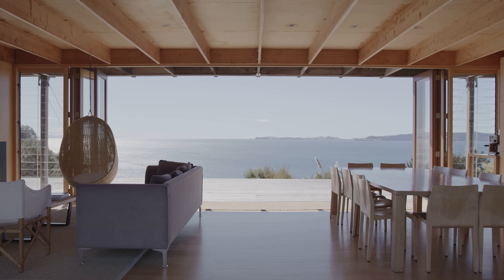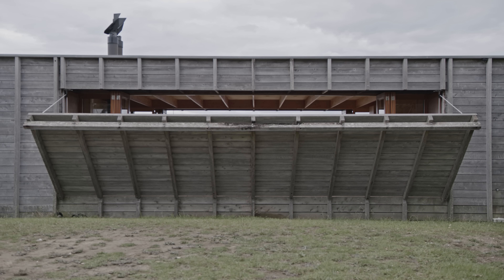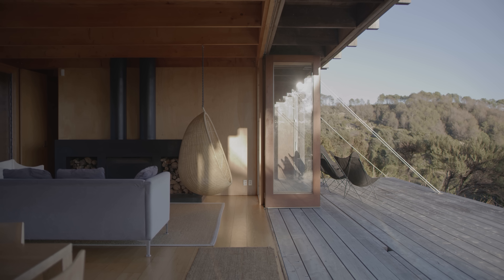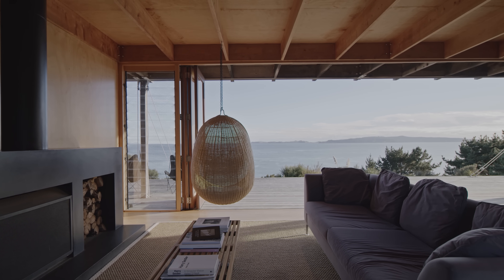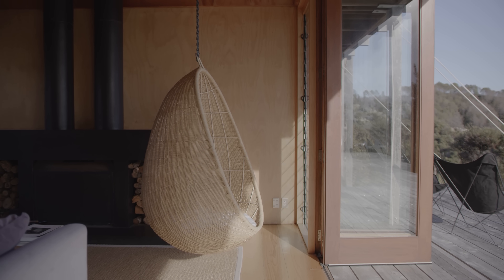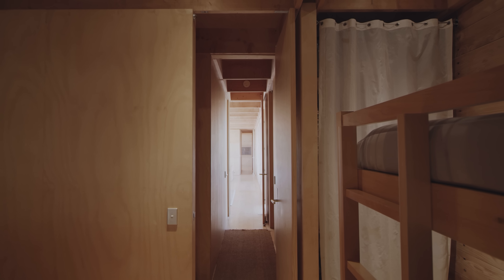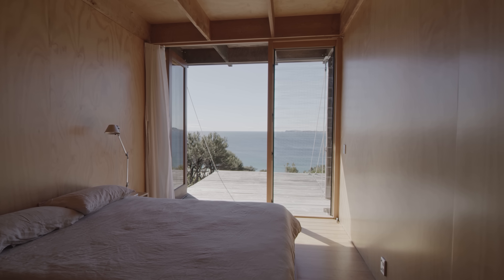One of the things about doing your own project is that it offers you the chance of real experimentation — you take risks that you wouldn't take with a normal client. There's the idea of the decks that rise and fall and whether we could actually design a mechanism that was successful. We wanted to dissolve the connection between inside and outside, so we don't have seals to the doors. The construction has no conventional jointing — all the rafters slot into the beams with housing joints. There's this element of craft as well as experimentation, so everything we touched was unique in a sense.